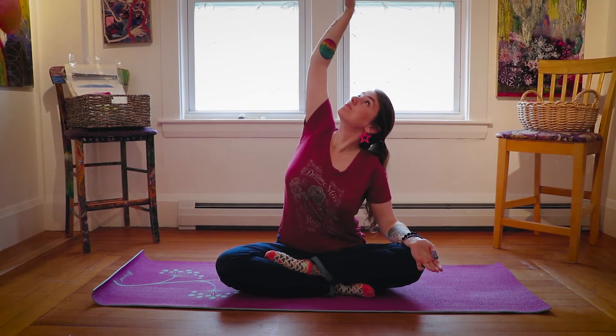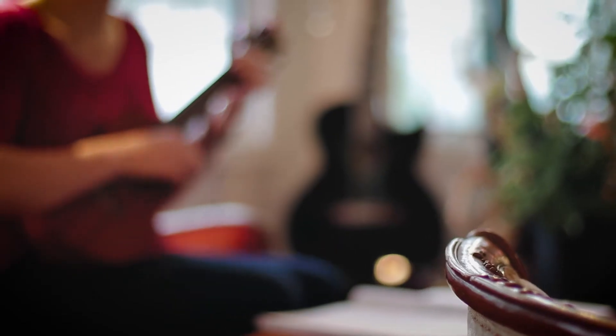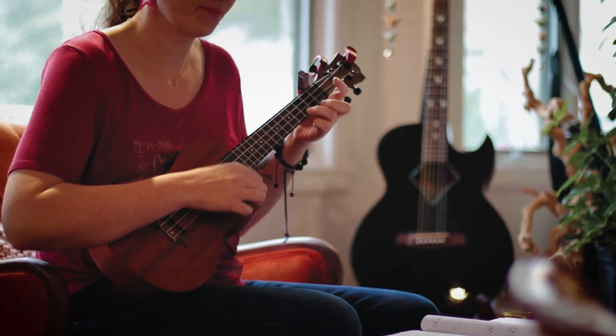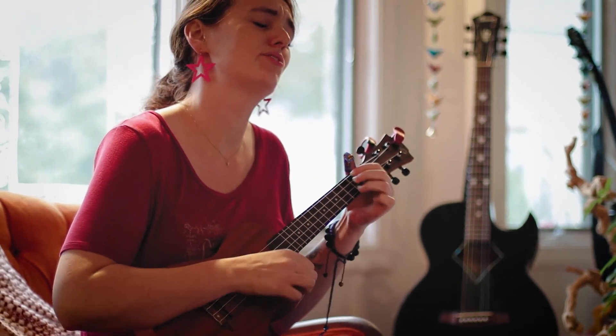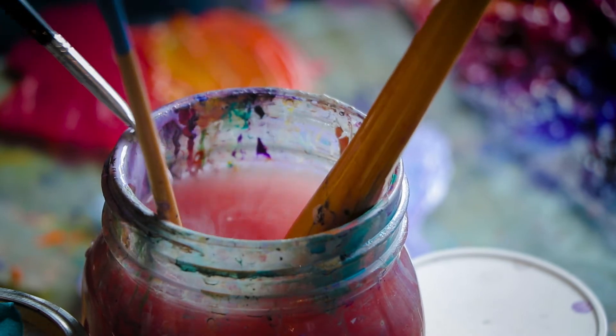I think yoga starts it all because it's just finding my center, quieting down, and finding the space inside myself to be able to be creative and open. I do it as a routine — I breathe, I stretch, get ready, then play a little music to open up and get my body moving, listening to the sound, and then it just transfers over into starting to paint. They all work together in tandem.